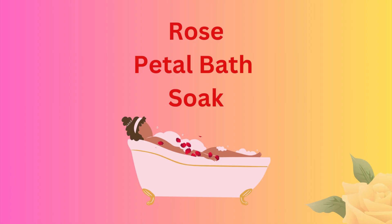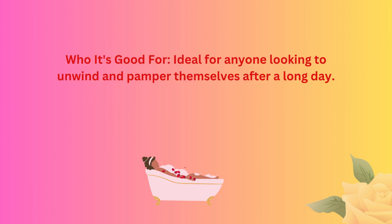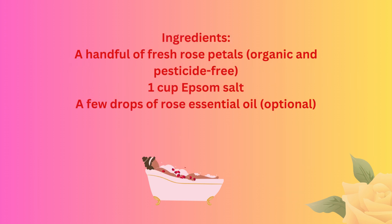Rose petal bath soak. Benefits: this luxurious bath soak promotes relaxation and skin nourishment. Epsom salt helps relax muscles and relieve tension, while fresh rose petals add a gentle fragrance and contain antioxidants for skin health. Ideal for anyone looking to unwind and pamper themselves after a long day. Ingredients: a handful of fresh rose petals (organic and pesticide-free), 1 cup Epsom salt, and a few drops of rose essential oil (optional).